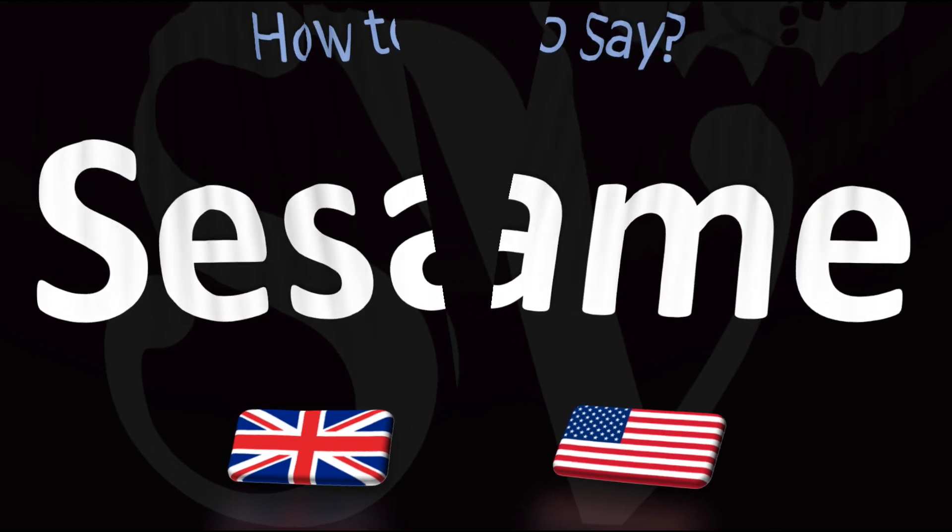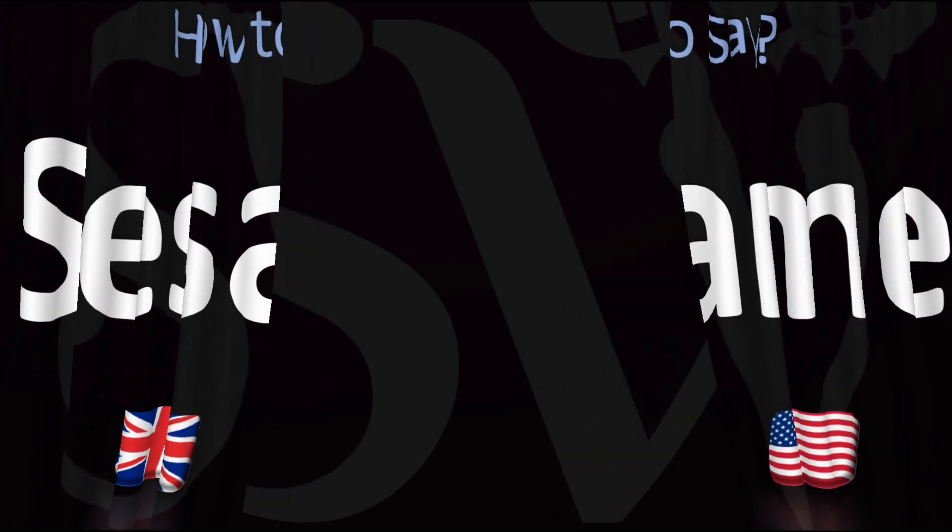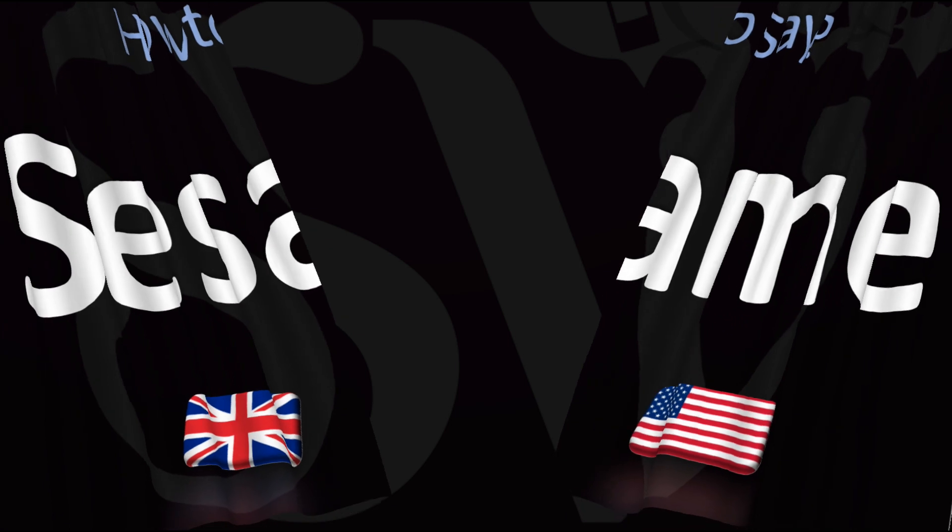And now you know! Did you get this? Was this helpful? Let me know in the comments and by using the like button to support. Here are more videos on how to pronounce food names whose pronunciations aren't always obvious. I'll see you there — thanks for watching.